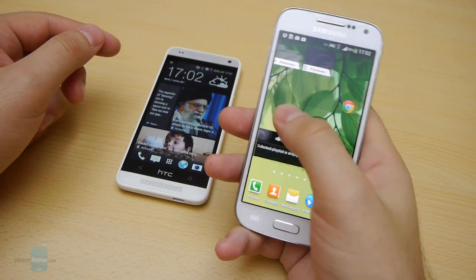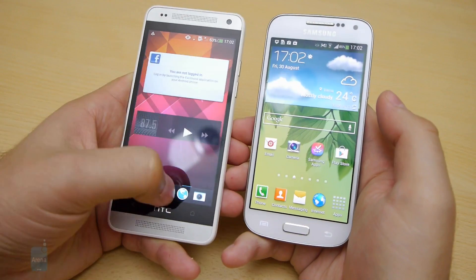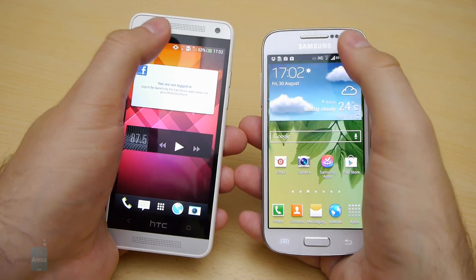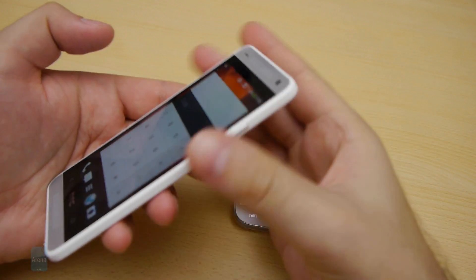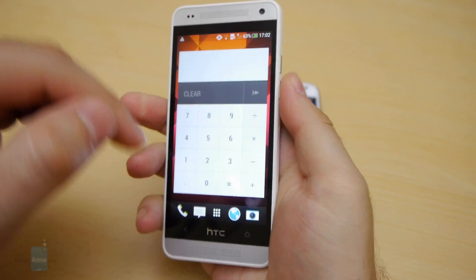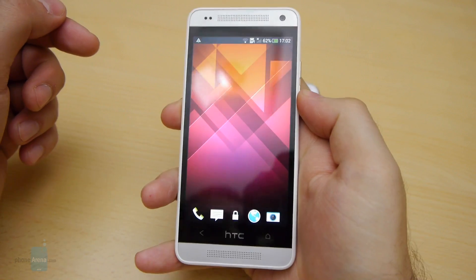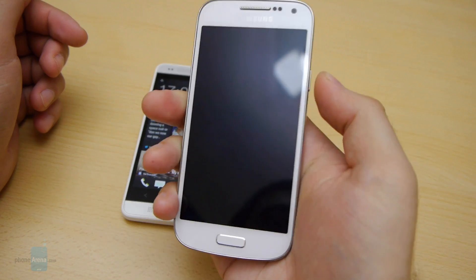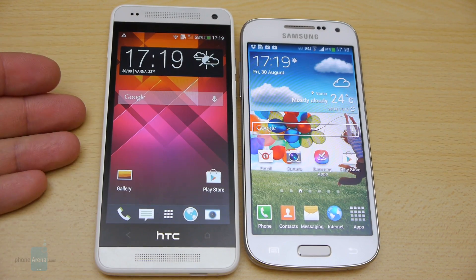Both smartphones are narrow enough to be used very comfortably with a single hand. However, the Galaxy S4 mini is a little bit easier to handle — it isn't as tall as the HTC One mini, and its screen is positioned closer to the bottom edge, making it easier to reach. The power and volume buttons on the HTC One mini, positioned on the top and the right edge respectively, have little travel and don't provide much feedback. Reaching the power key is frustratingly hard since it is usually too far away from the user's index finger. The Samsung Galaxy S4 mini, on the other hand, comes with an excellent set of physical buttons — all of them are easy to reach and respond with an easy-to-feel click.